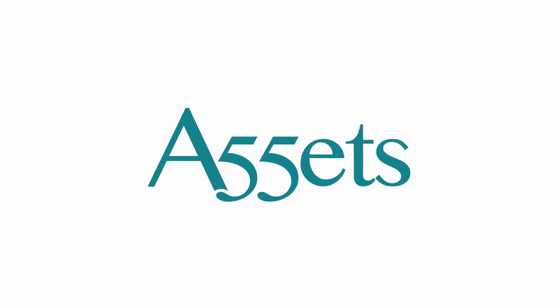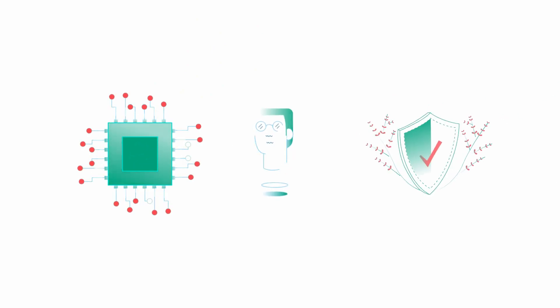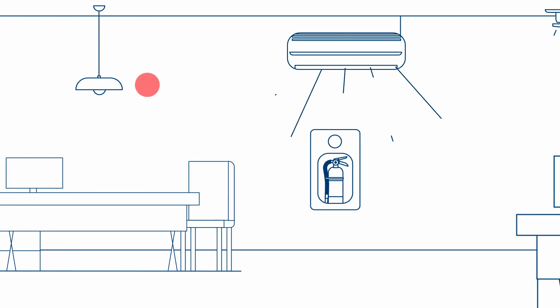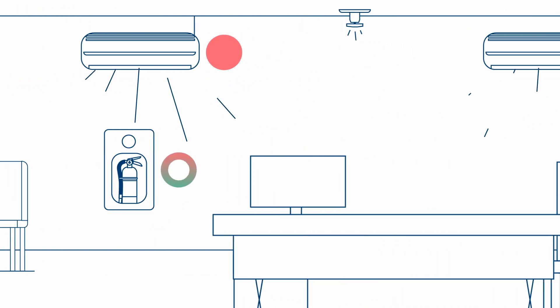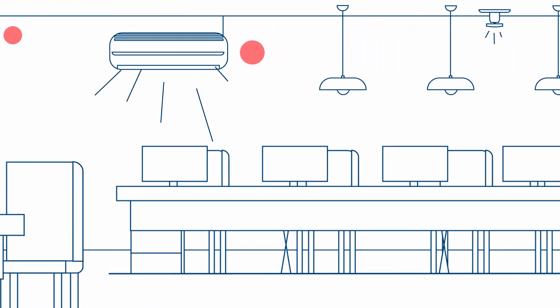At Assets55 we've developed a highly accurate process to do just that. Assets55's unparalleled expertise and reliable technology empowers you to manage your assets in a risk-free way. As a specialist data engineering solutions company, we design and survey your assets to uncover the information you need.